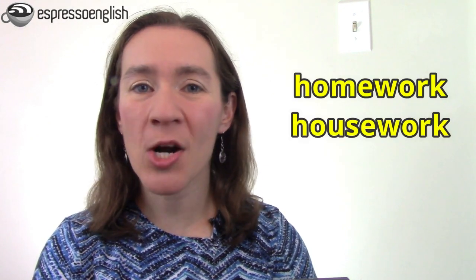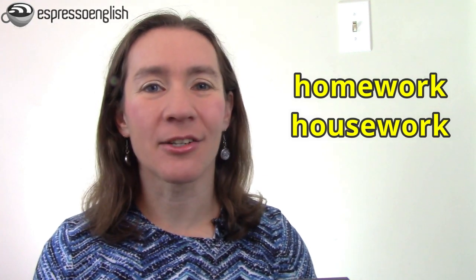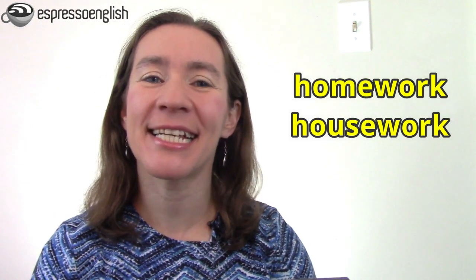What's the difference between homework and housework? These two words seem practically identical, but they actually have separate meanings and uses. I'll clarify that in today's lesson so that you can be sure to use the right word. And at the end, I'll also tell you about a common mistake that English learners often make with homework and housework. Let's get started.